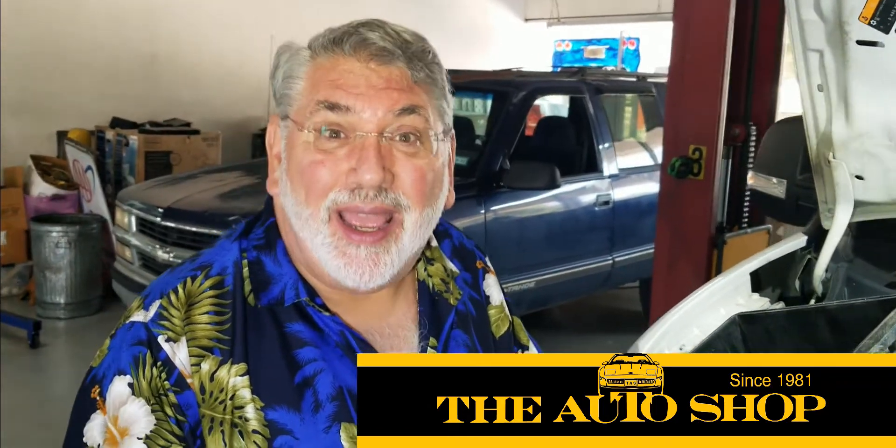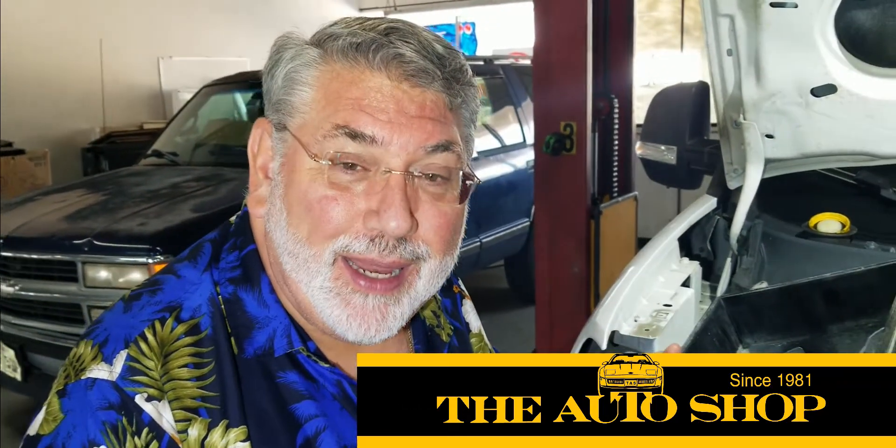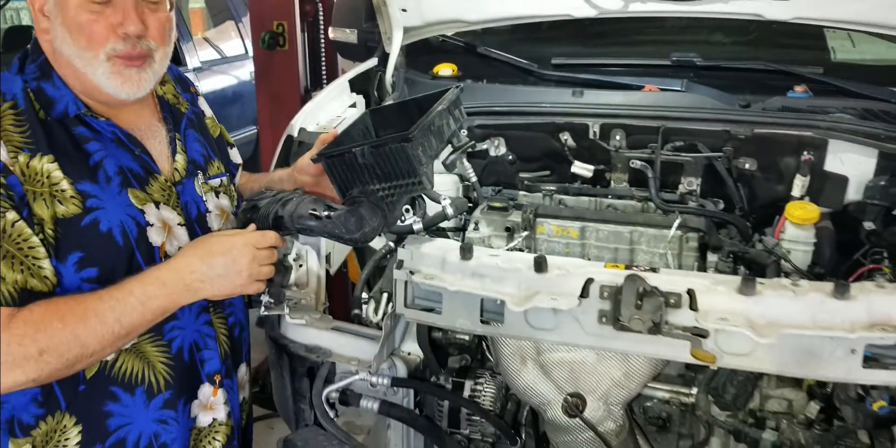Hey everybody, this is Jerry Keziah at the auto shop in beautiful Plano, Texas. As you can see here, we've got a whole lot of work going on with this vehicle.